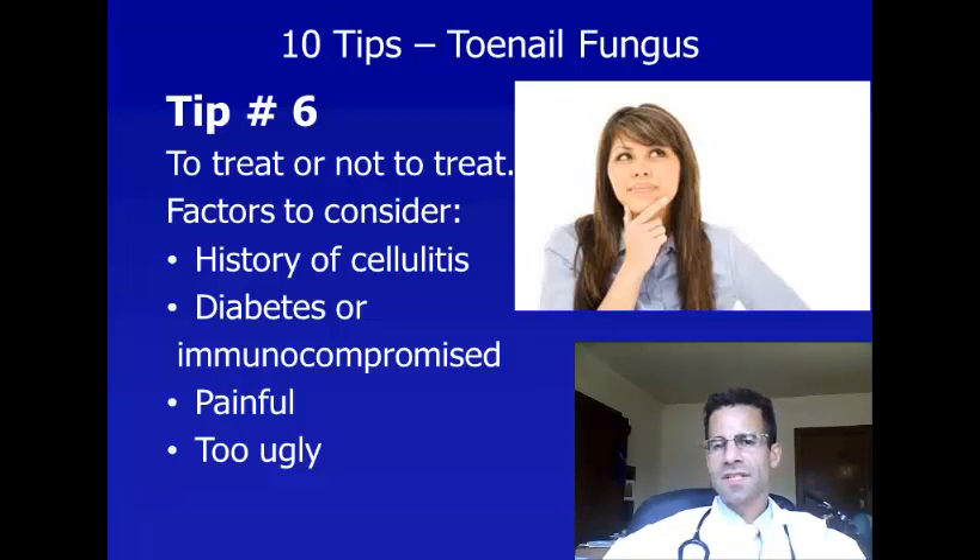Also, if you have conditions like diabetes or HIV, or if you're on steroids, or for any other reason have a depressed immune system, it might be important to treat toenail fungus, because it can lead to bloodstream infections in people who are diabetic or immunocompromised. Yet another reason to treat is if the toenail fungus is causing you pain or discomfort, or even just for cosmetic reasons if you're bothered by the appearance of your toenails.